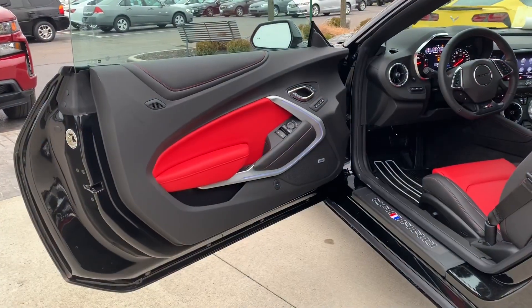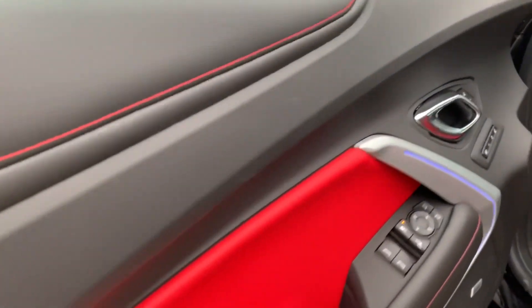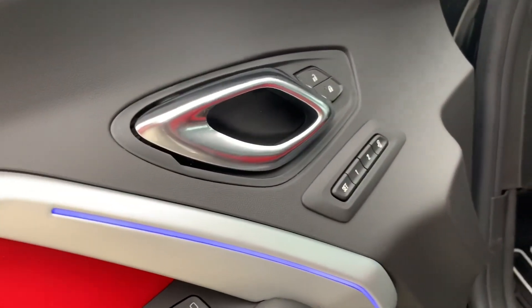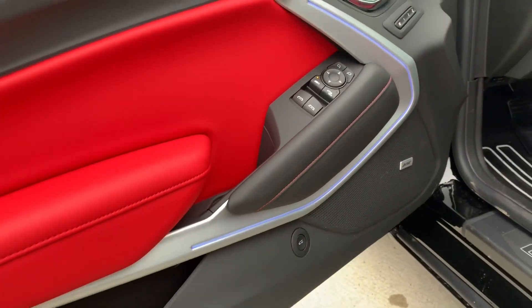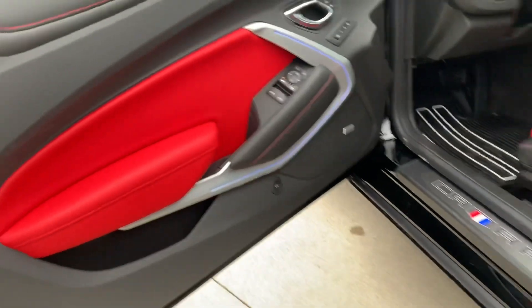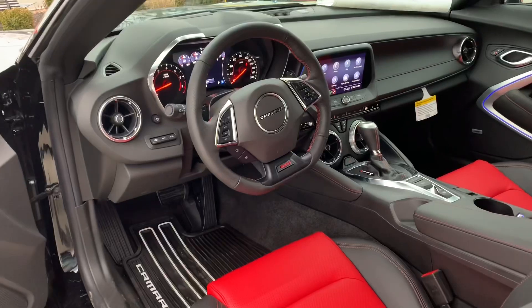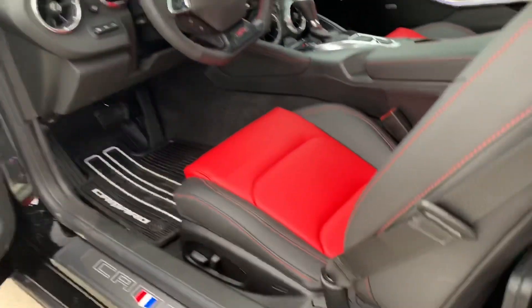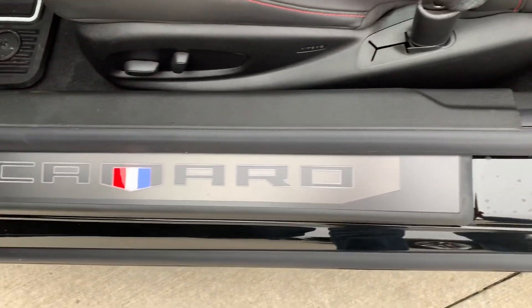Coming around inside the vehicle, we do have the two-tone red and black interior leather. You've got the ambient lighting there on the sides, power locks, memory seats, power windows, all that good stuff. Bose sound system. Very nicely laid out interior, very comfortable. It's got the leather seats and all your tech gadgets. You've got the Camaro door sill on both the driver's side and passenger's side — a very nice touch.